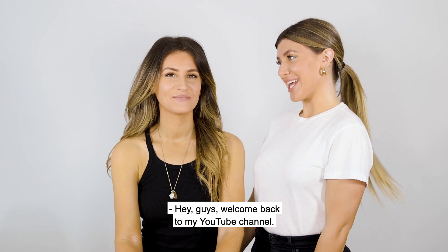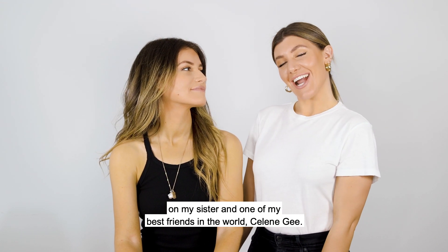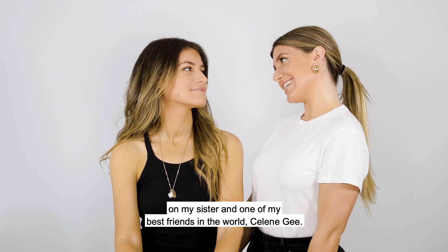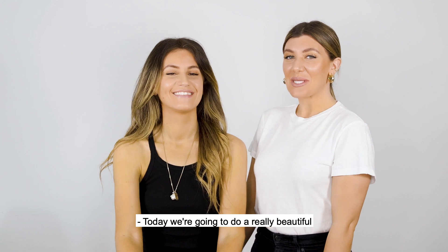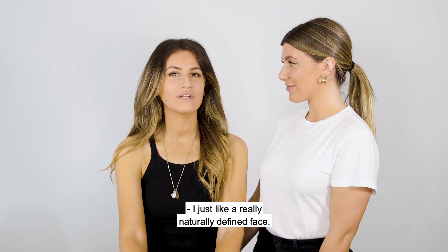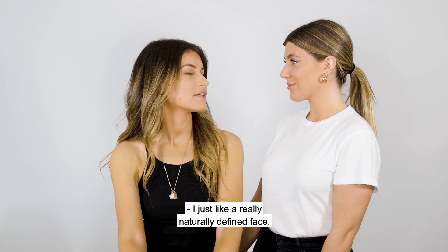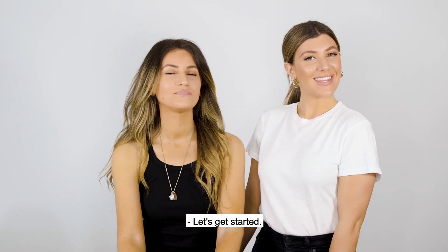Hey guys, welcome back to my YouTube channel. Today I'm going to be doing a five-minute makeup tutorial on my sister and one of my best friends in the world, Celine G. Today we're going to do a really beautiful, sun-kissed, glowy look. Celine, tell us what you like. I just like a really naturally defined face, light makeup, contoured, full brows, nude look. Let's get started.